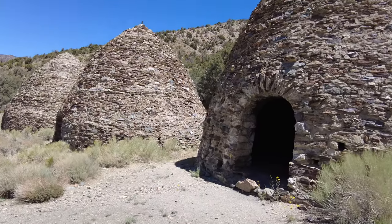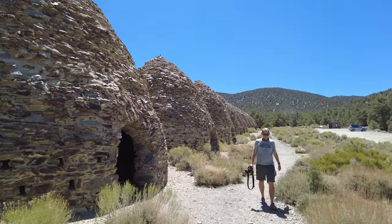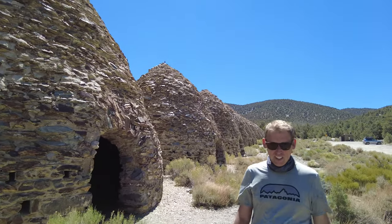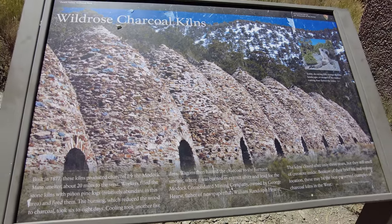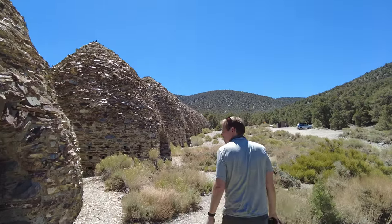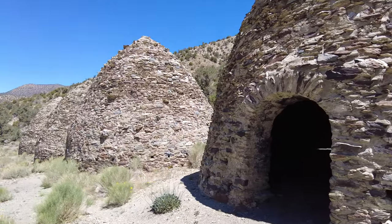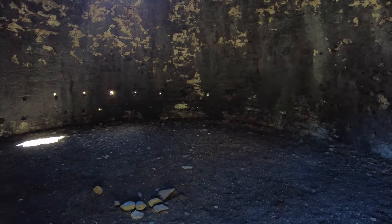We are cleaned up and on our way back down the mountain. One of the places we didn't stop yesterday because it was so hot is the charcoal kilns — these really cool structures. The sign says the kilns were built in 1877 and produced charcoal for the Modoc Mine smelter about 20 miles away. Workers would fill the kilns with pinion pine logs — those short little trees we're seeing everywhere — and fire them, which would reduce the wood to charcoal in six to eight days. It then took five days to cool, and the charcoal was hauled over to extract silver and lead for mining companies.